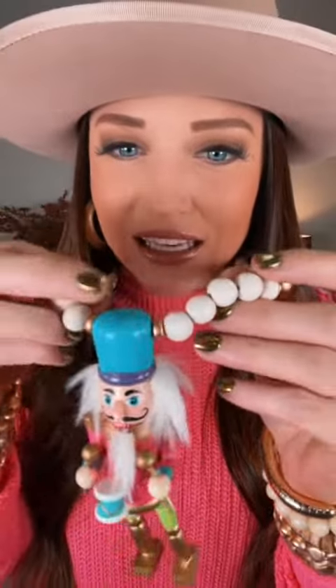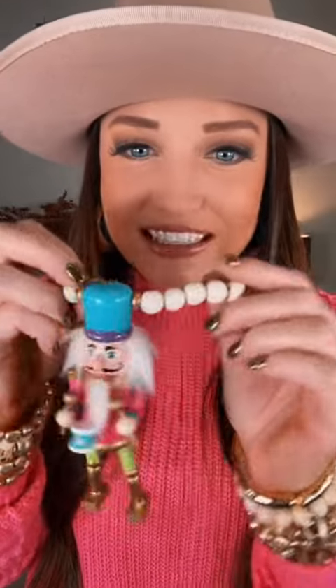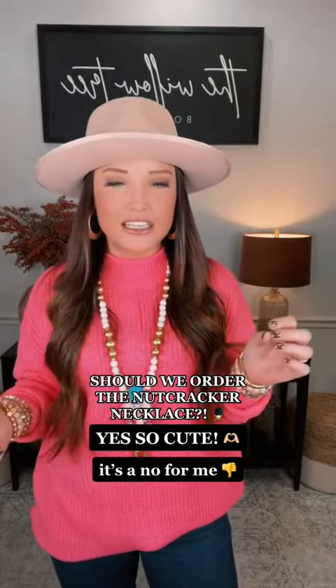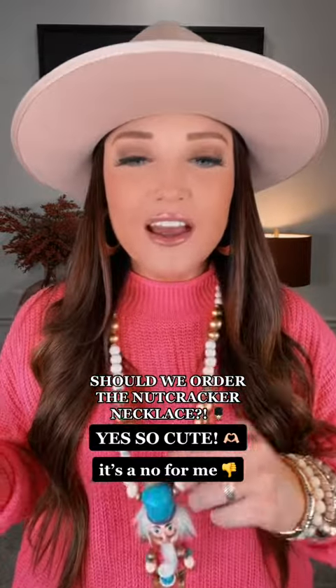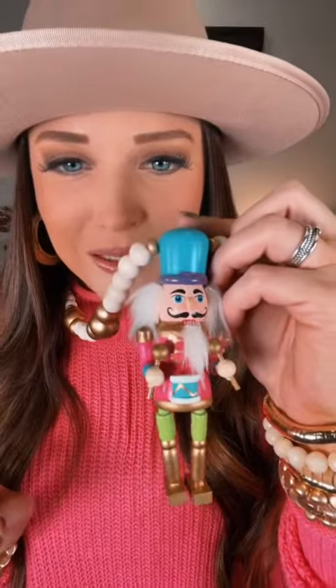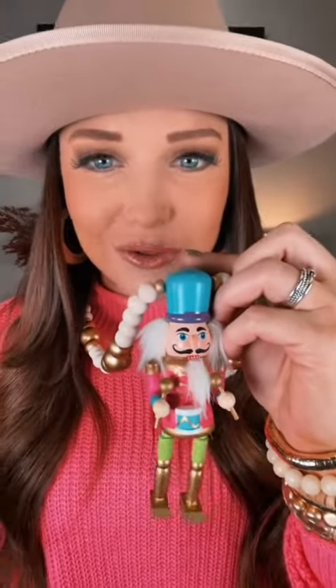Look how cute he is — he's hand painted, he even has little hair. I can just see elementary school teachers, or if you're super into Christmas, wearing this at Christmas parties with a fun sweater. They also come in Christmas colored nutcrackers. I'm just obsessed with the pink and the turquoise and green — it's just so cute.